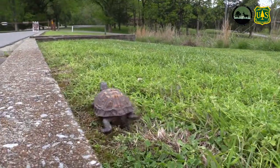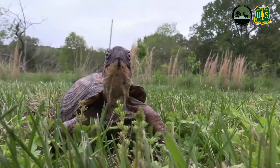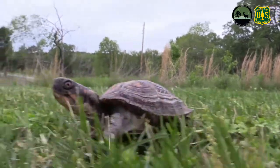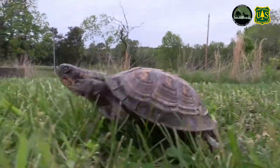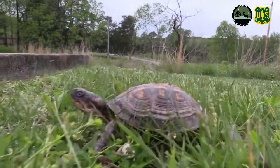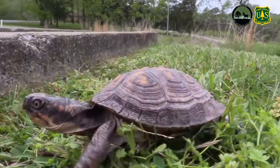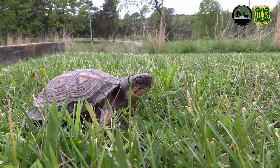After that, you can just let them go on their merry way after they've crossed the street. Now one of the big questions that is the basis of this whole video is: why did the turtle cross the road in the first place? I know it sounds like the opening to a really bad joke, but box turtles are actually really well-traveled.